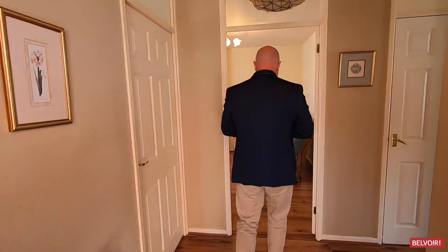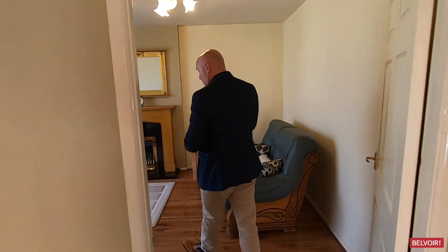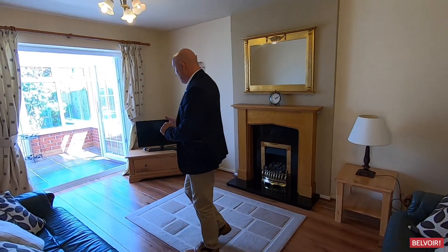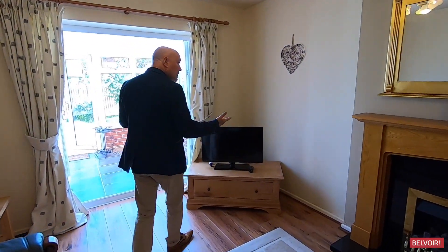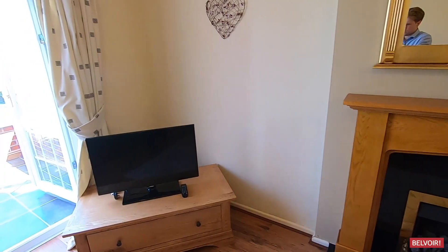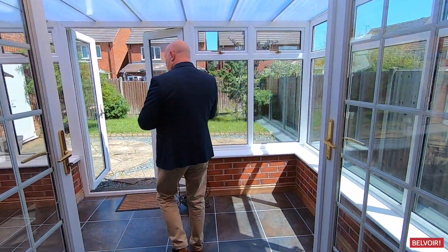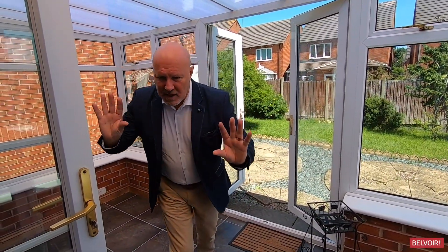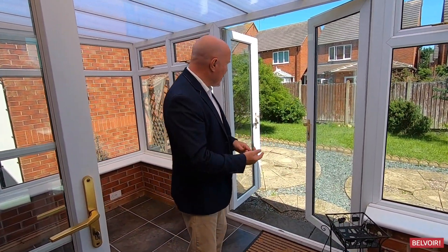I'm going to start you off in the lounge. Nice flooring in this lounge — if you spill anything it's just a case of wiping it up. It's a really good size and you've got a nice fireplace there too. That leads on to this nice conservatory. You can make this a great social area because you've got patio doors from here, creating that open space, and also doors right onto the garden.